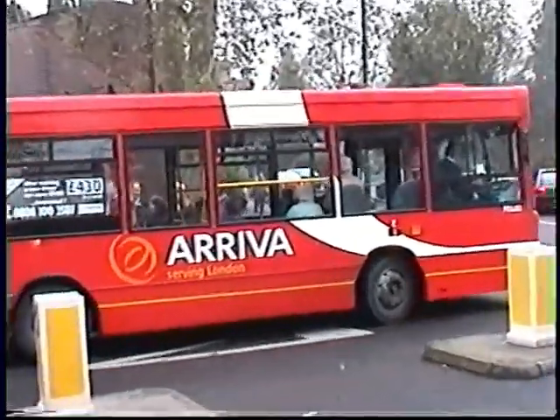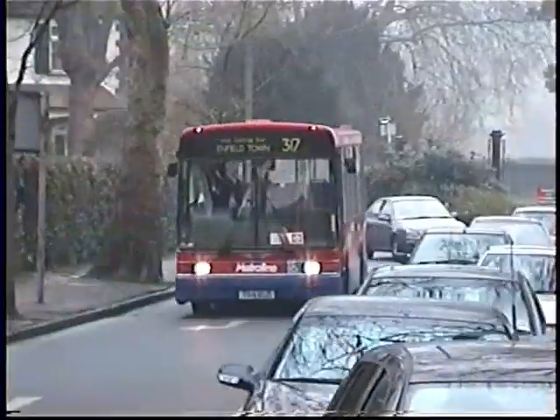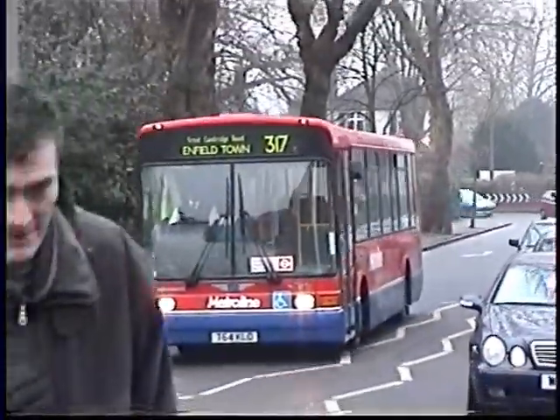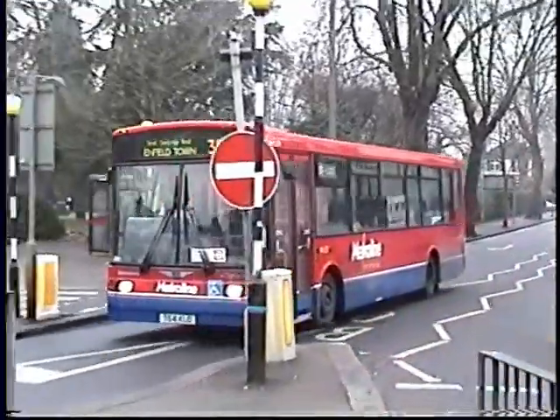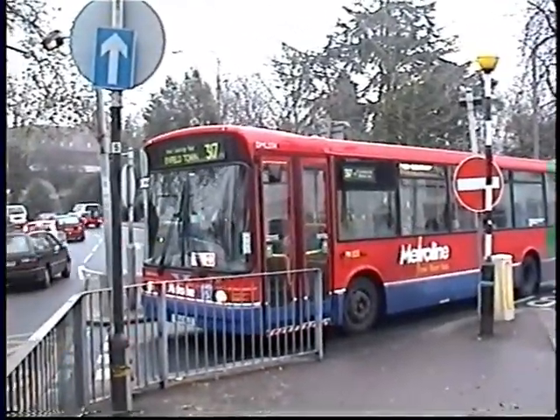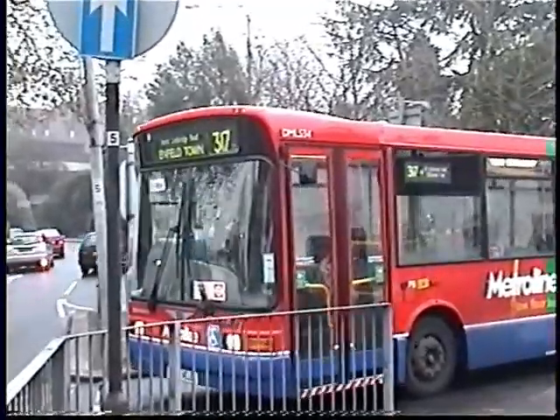Still plenty of traffic in the town centre there. And a Metroline Marshall bodied Dennis Dart — now I did like these. These are the longer ones, the DML version. Not overly keen on these though; the shorter DMS version was much nicer to drive.